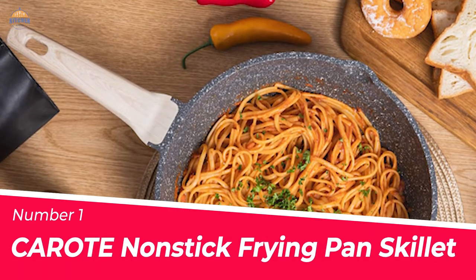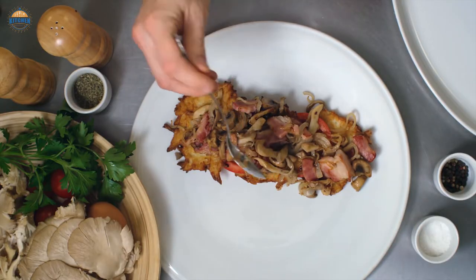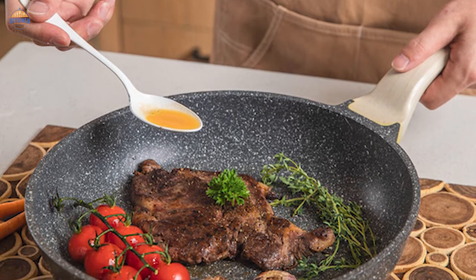Number 1. Most Popular: Carrold Nonstick Frying Pan Skillet. Looking for a healthy and eco-friendly way to cook your meals? Look no further than our nonstick granite frying pans.